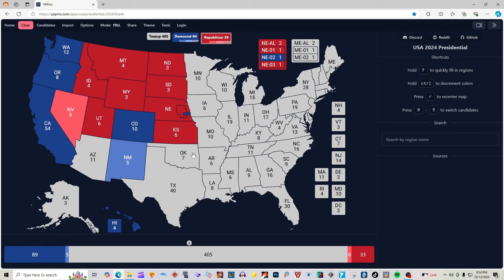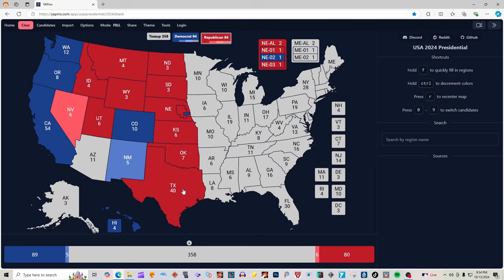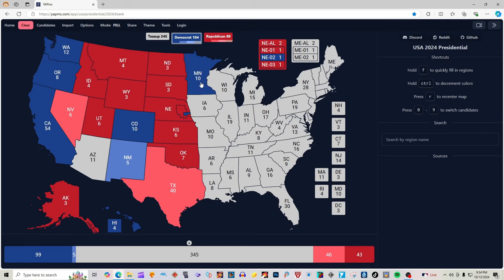Kansas with six electoral votes is red for Donald J. Trump. Oklahoma with seven electoral votes is red for Donald J. Trump. Texas with 40 electoral votes is light red for Donald J. Trump. Alaska with three electoral votes is red for Donald J. Trump. Minnesota with 10 electoral votes is light blue for Kamala Harris and Tim Walz. Wisconsin with 10 electoral votes and Michigan with 15 electoral votes, according to 270towin.com, are both grayed out because either candidate could win these battleground toss-up states.